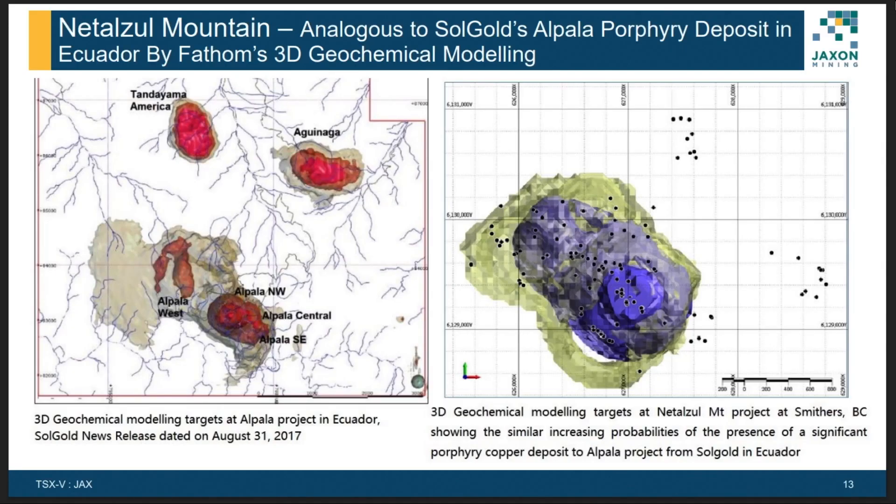FASM Geophysics not only developed the 3D footprint model for Jackson, but also worked on the LPAR project. We obtained information from their website, and the similarity is very clear.